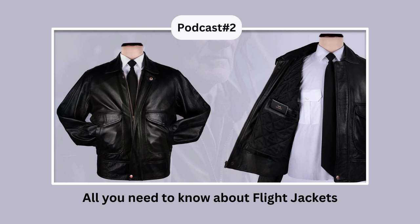MA-1 Jacket: Introduced in the 1950s, the MA-1 jacket was a preferred choice for both civilians and military personnel. The bomber jacket was made of nylon and could be worn on both sides — pilots could wear it either on the green side for camouflage or the orange side for better visibility in emergency situations.